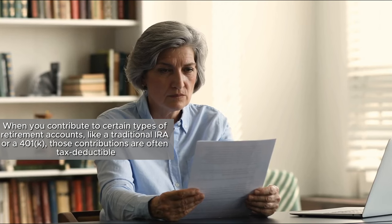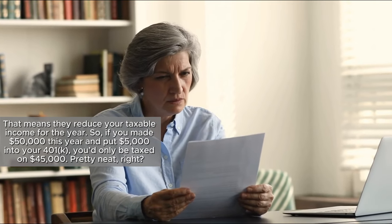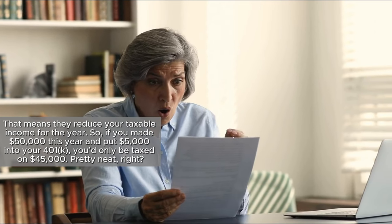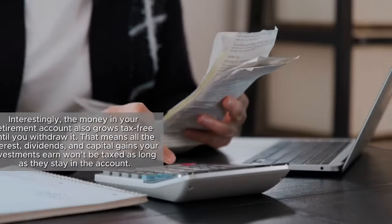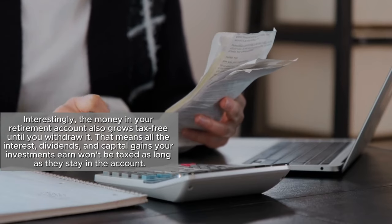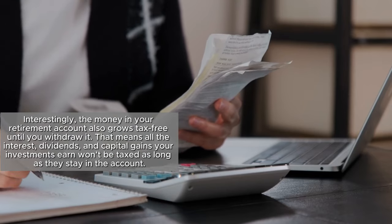When you contribute to certain types of retirement accounts, like a traditional IRA or a 401(k), these contributions are often tax deductible. That means they reduce your taxable income for the year. So if you made $50,000 this year and put $5,000 into your 401(k), you'd only be taxed on $45,000. Interestingly, the money in your retirement account also grows tax-free until you withdraw it — all the interest, dividends, and capital gains your investments earn won't be taxed as long as they stay in the account.